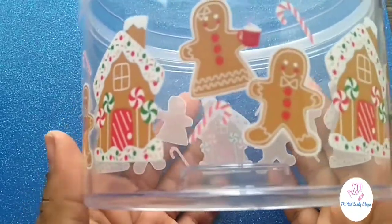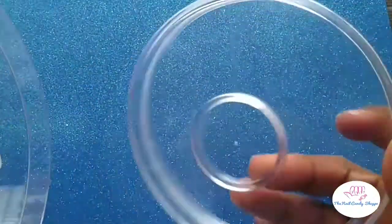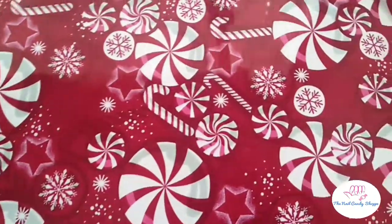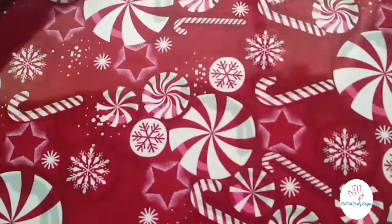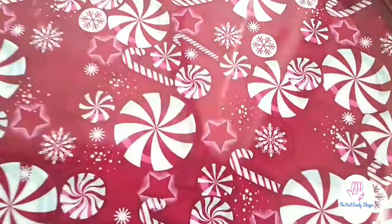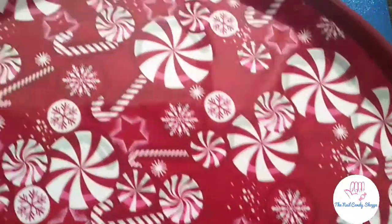I got this adorable little container — I am obsessed with gingerbread this year. I'm not sure why or when it happened, it just happened. This was also from Dollar Tree. I'm not sure where I'm putting it or what I'm putting in it yet. And I got this from Dollar Tree as well — this huge platter. I'll probably put cookies on it, the ones the kids decorate. I love this, it's so cute!